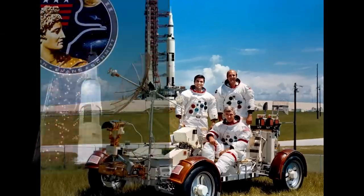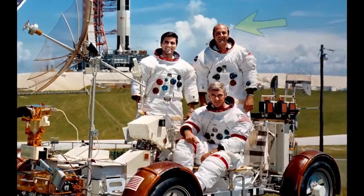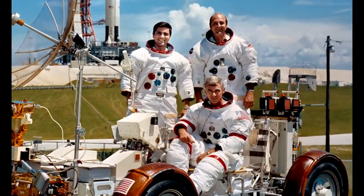The crew comprised Commander Gene Cernan, Command Module Pilot Ronald Evans, who stayed in orbit, and Lunar Module Pilot Harrison Schmidt, who was a real scientist — a real geologist. Of course, they had to send a scientist to the Moon before they cancelled the program.